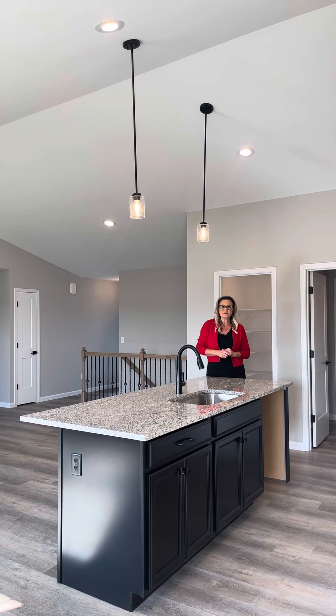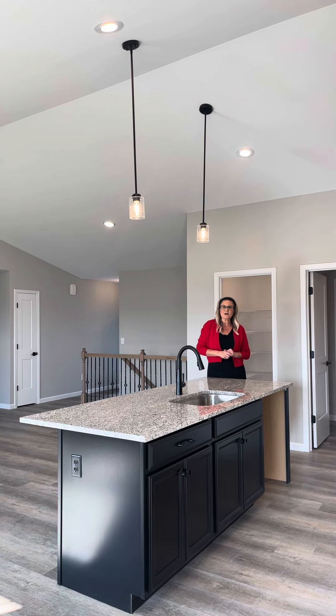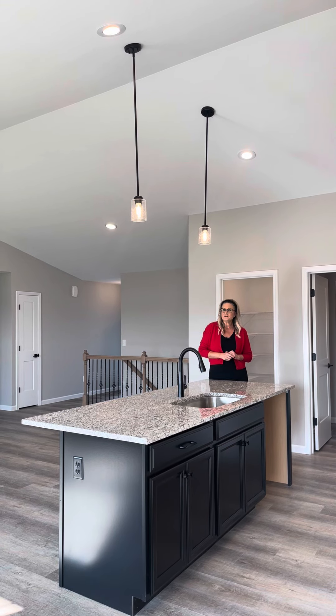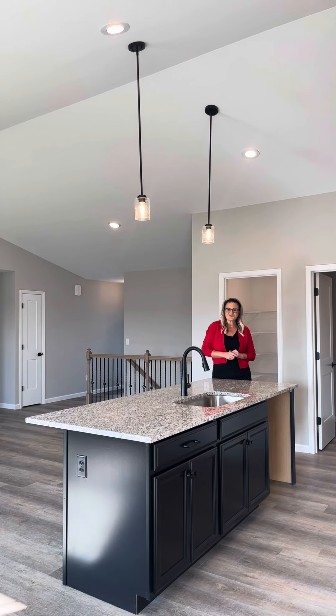Again, this home is priced at $397,500. We are at 1112 Sherwood Drive in Waterloo, Illinois. Thanks for joining us today.